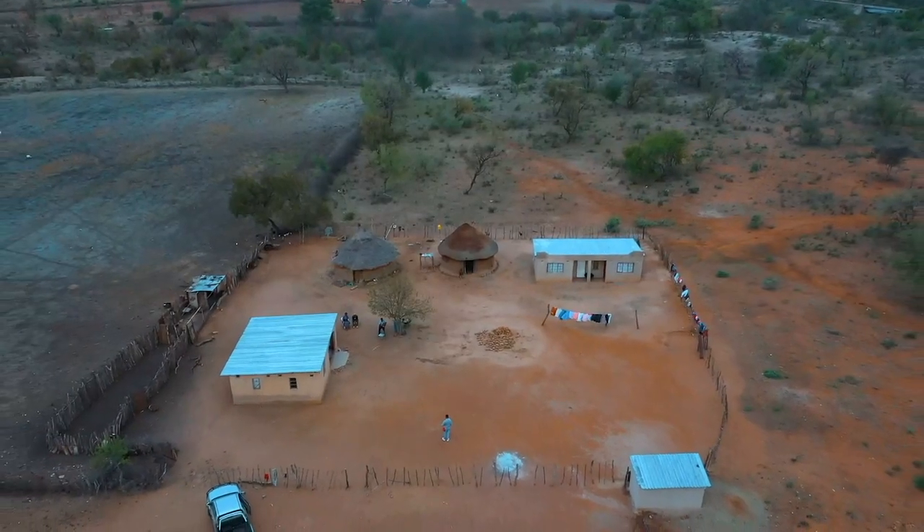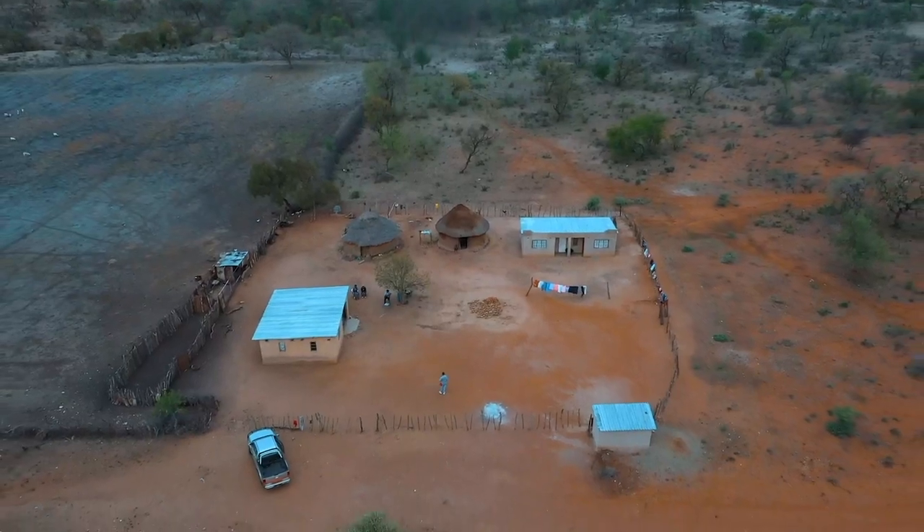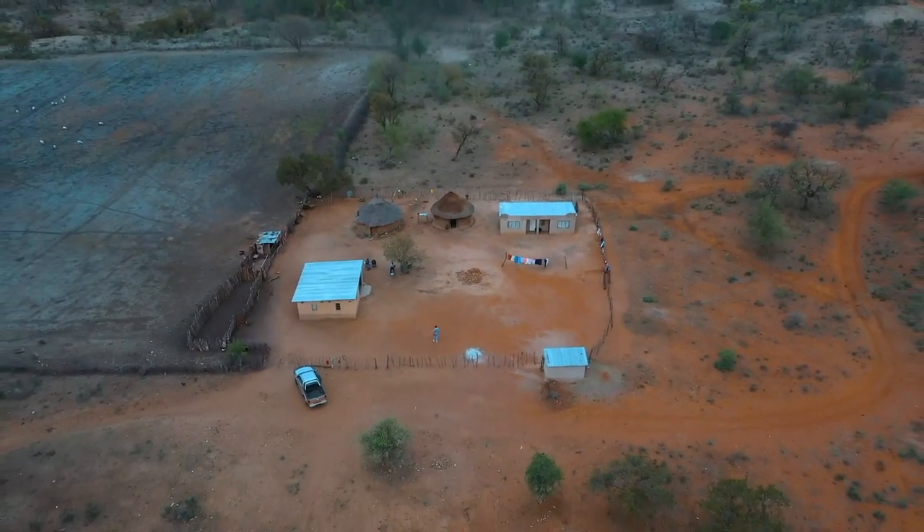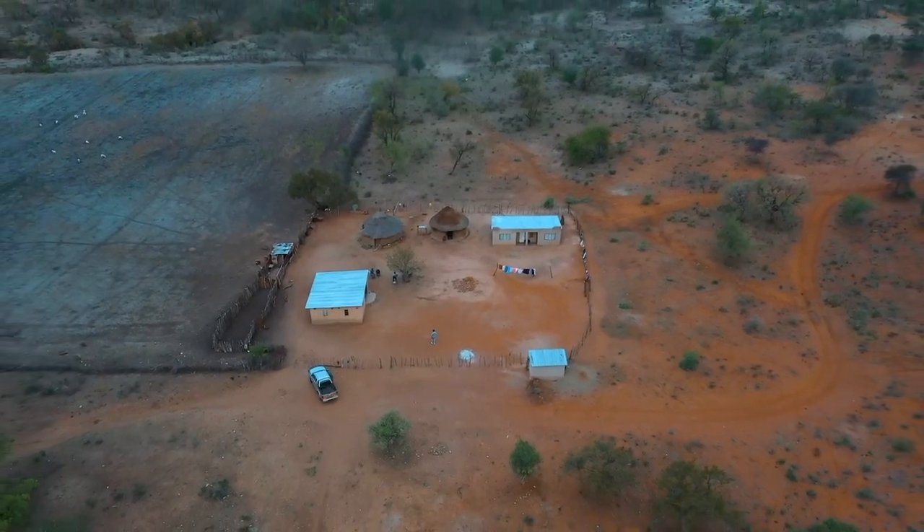So to all my fellow foodies, this is only episode one. We've got so much more to explore. I'll see you same time, same place next week. Bye, guys.